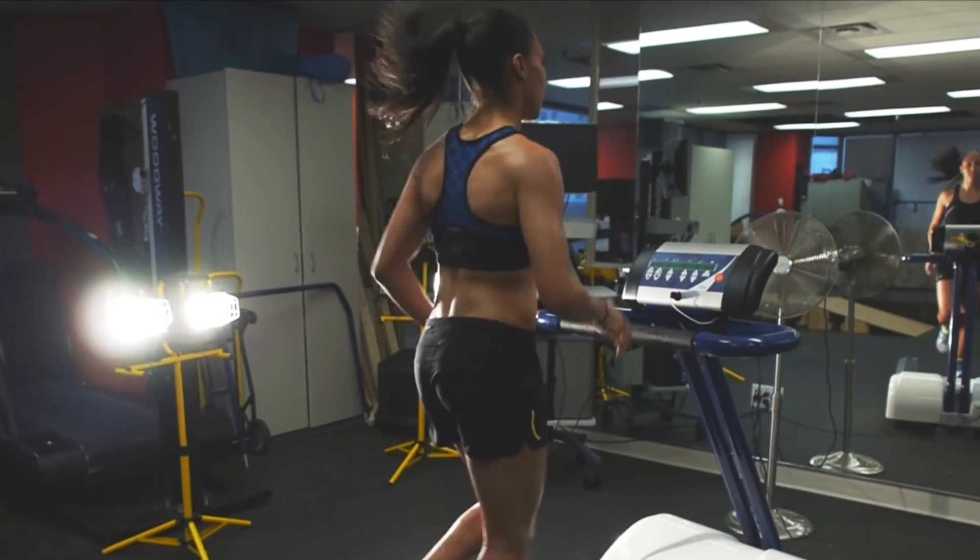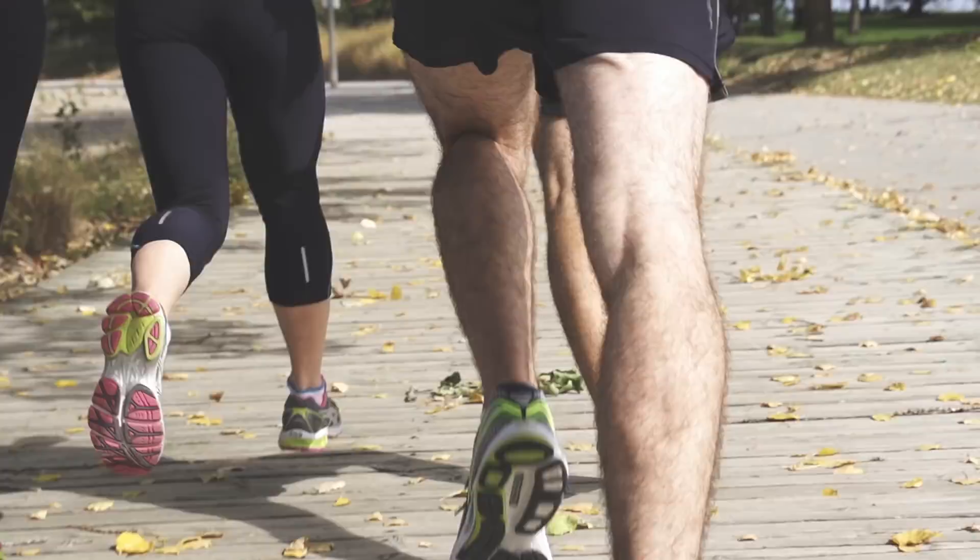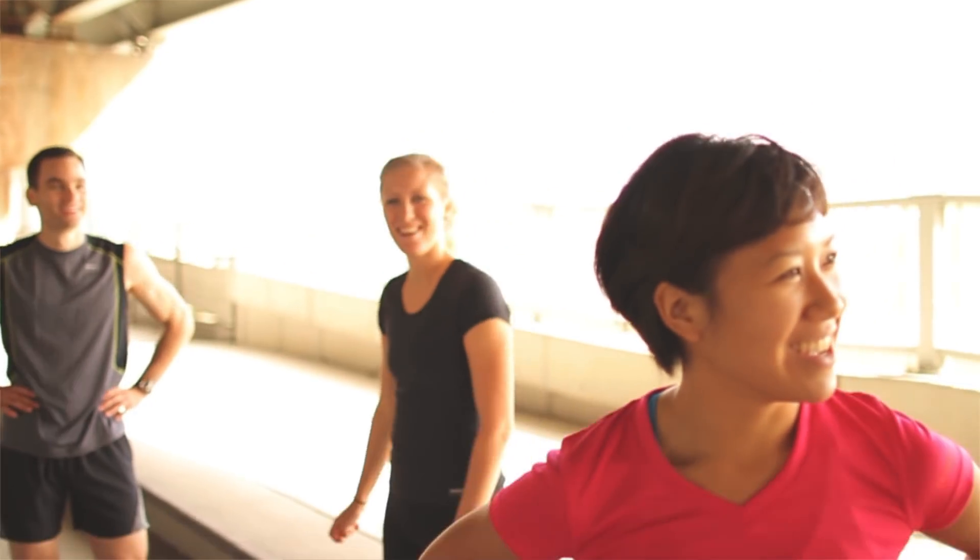If you run with good form, you'll use your muscles more efficiently, which saves energy. For that reason, you'll feel energized, relaxed, and less tired during and after a run. So rather than focusing on generating more energy, focus on getting the most out of the energy you have. Remember, it's not how fast you run, it's how you run fast.